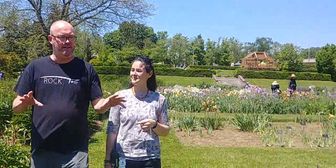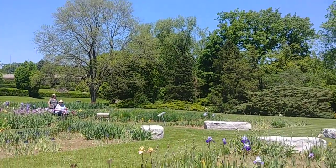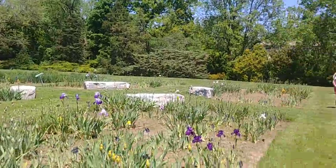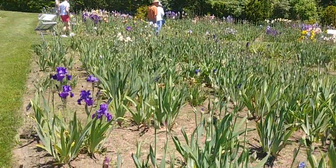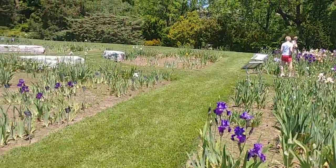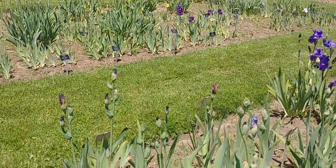Now I think our collection is laid out in a really interesting way — do you want to tell us about that? Yeah, so the beds are laid out by breeding trends through the 20th and 21st century. Each bed represents a different decade, and as you walk through the decades you'll be able to notice various differences in flower shapes and new colors that have been introduced, and see how the diversity of the genus has changed over the years.